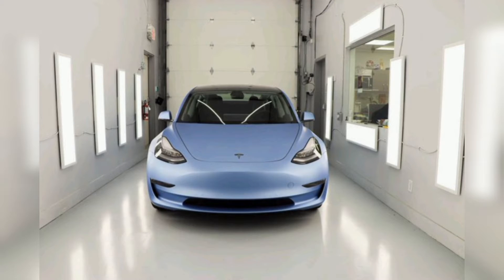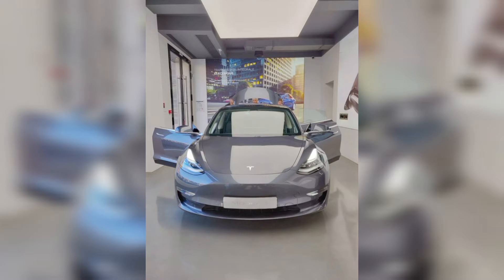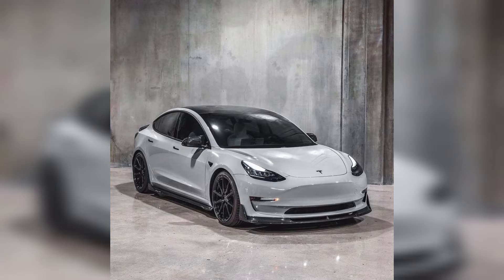Hey guys, I hope you are fine. Welcome to my YouTube channel, thank you so much for connecting. We are showing you different car images in our videos — there are different types of cars. These cars are too beautiful and expensive, I hope you enjoy our video.